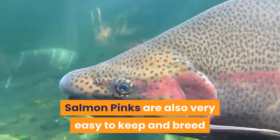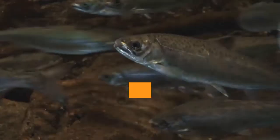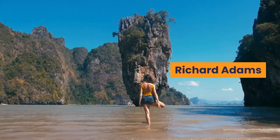Salmon Pinks are also very easy to keep and breed, and often produce lots of young which can be difficult to sell on thanks to their numbers. In this way, Salmon Pinks are reasonably easy and cheap to get hold of and can quickly grow into incredibly impressive spiders to keep in the home.